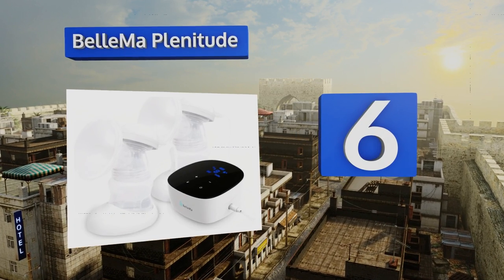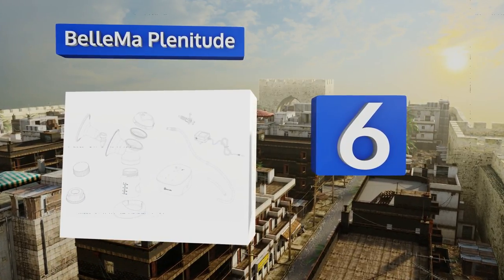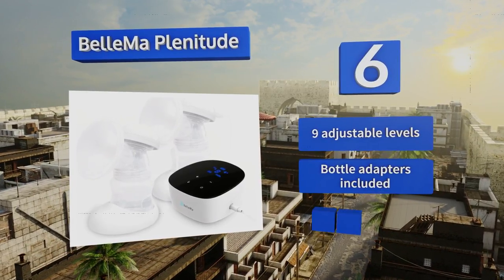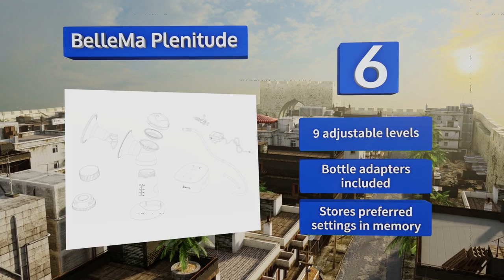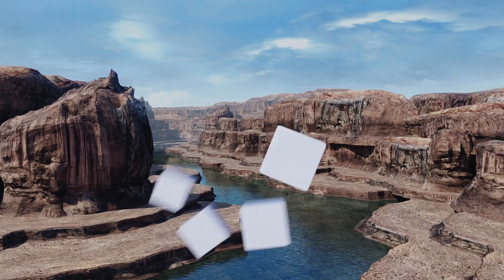Moving up our list to number six, you don't have to empty your bank account to get the premium functionality and on-the-go convenience of the Bellma Plenitude — a single-double model closed collection system powered by a lithium-ion battery for up to four hours of continuous operation per charge. It includes nine adjustable levels and bottle adapters, and it stores your preferred settings in its memory.